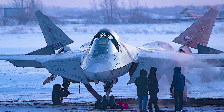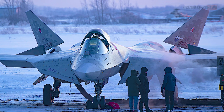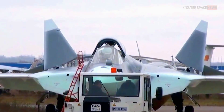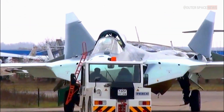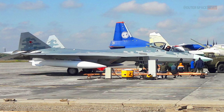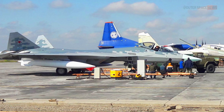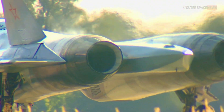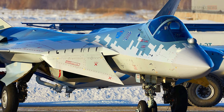The Su-57 is currently used primarily by the Russian Air Force, which is the only air force to have ordered the aircraft. The Russian Ministry of Defense plans to use the Su-57 to replace its aging fleet of fourth-generation fighters such as the Su-27 and MiG-29. The Su-57 will also serve as a platform for testing and developing new technologies that can be incorporated into future aircraft designs.